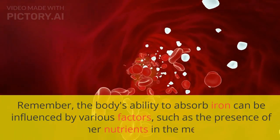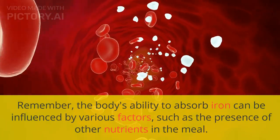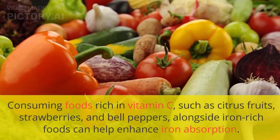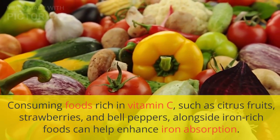Remember, the body's ability to absorb iron can be influenced by various factors, such as the presence of other nutrients in the meal. Consuming foods rich in vitamin C, such as citrus fruits, strawberries, and bell peppers, alongside iron-rich foods can help enhance iron absorption.